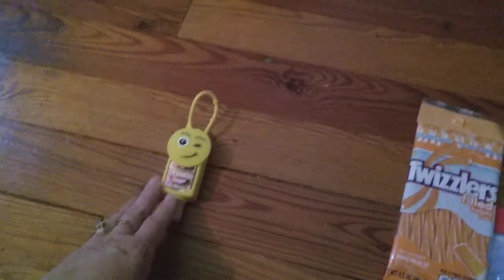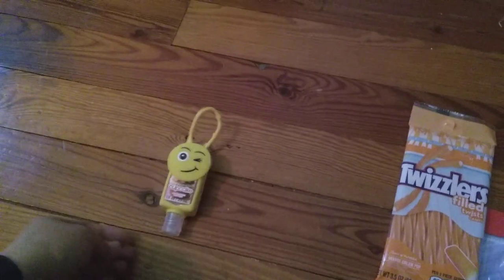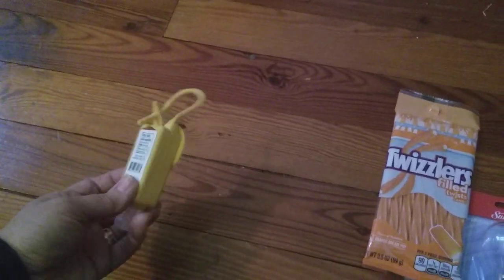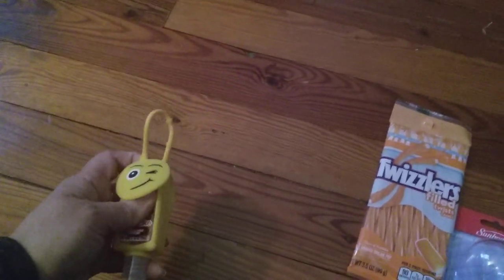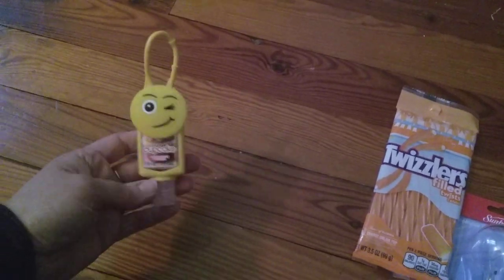I have been out of hand sanitizer forever, and every time I go somewhere I forget to pick it up, so I just grabbed this. It was in a whole bucket and it's got a silly little holder. Nathan just loves the Emoji Movie, so I thought he would think this was cute. It's cupcake hand sanitizer.